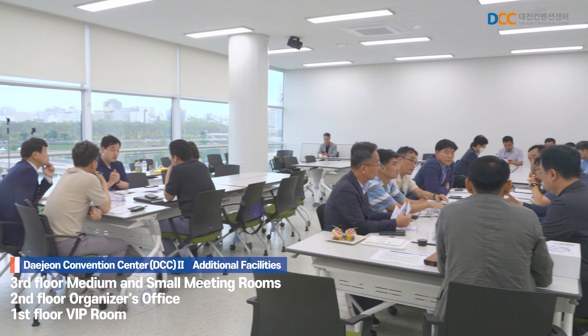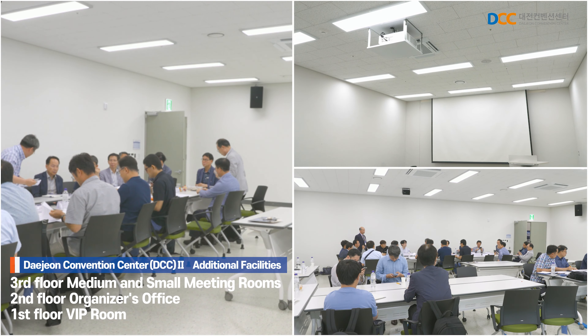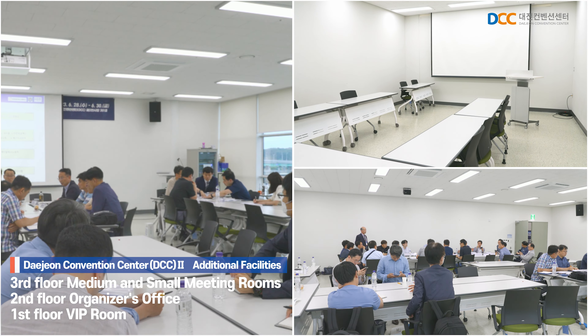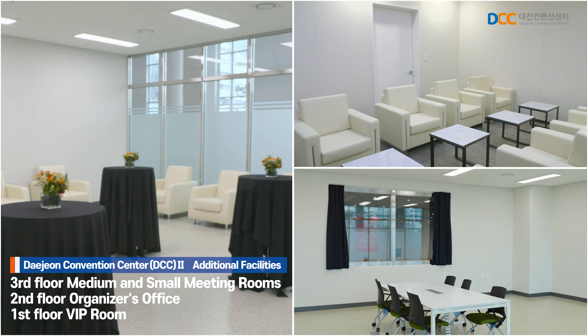As additional facilities, there are three small and medium-sized meeting rooms that can be used for meetings and as event offices. Additionally, there is a main office for the host, as well as VIP rooms for esteemed guests.